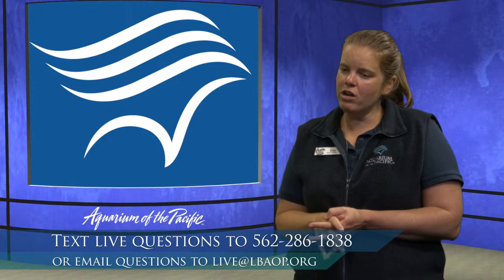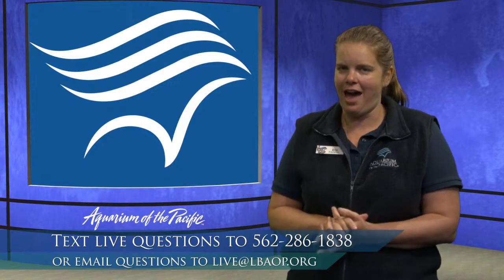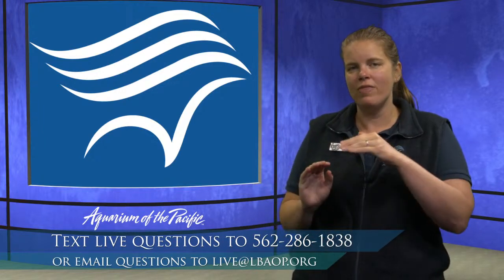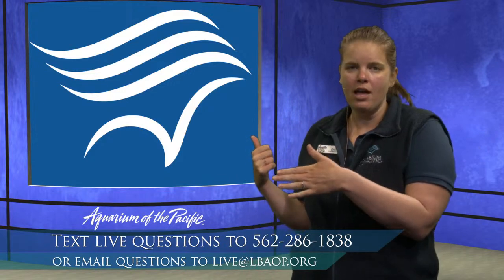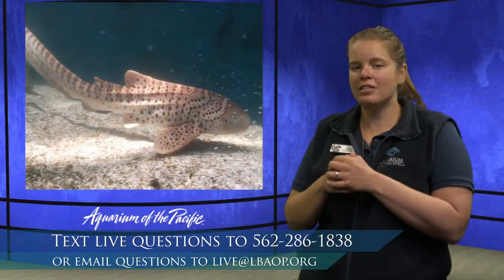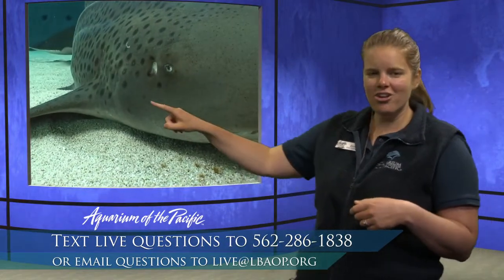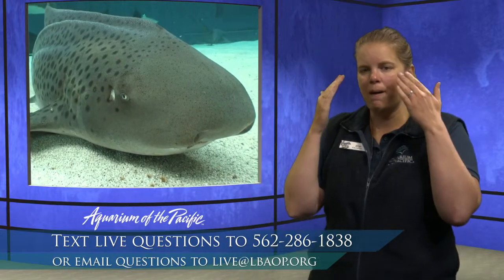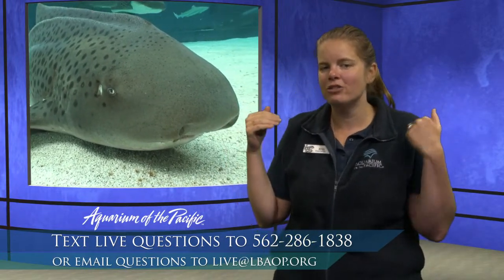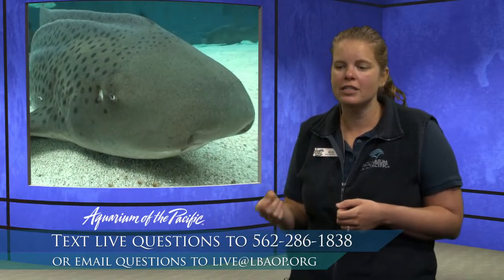Do all sharks need to move in order to survive? Many sharks have to swim to breathe — water goes in through their mouth and passes out over their gills, so if they're not moving forward, they're not getting the chance to breathe. But some sharks, like the zebra shark, have a special adaptation called a spiracle — a hole right behind their eye — that they use to pump water over their gills. Zebra sharks, bamboo sharks, and whitetip reef sharks are all able to pump water over their gills without swimming.